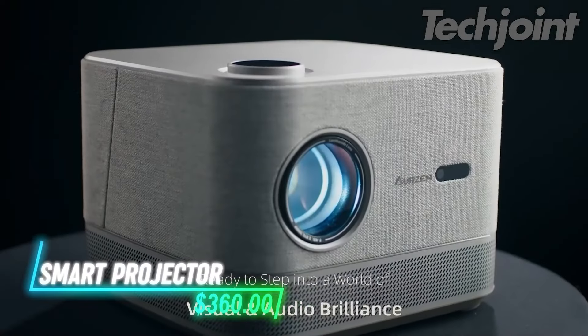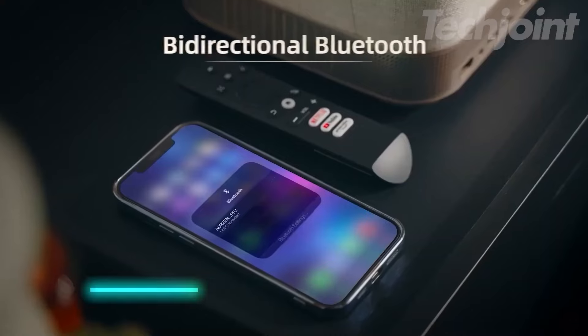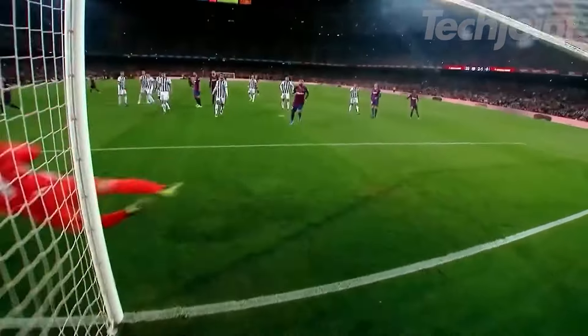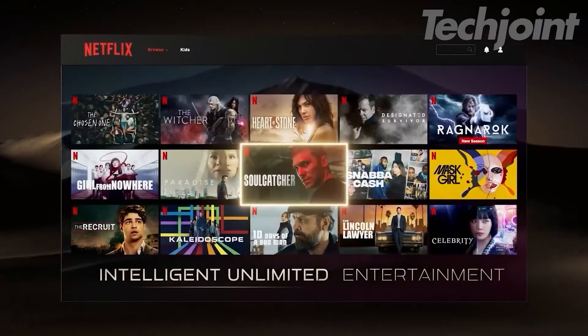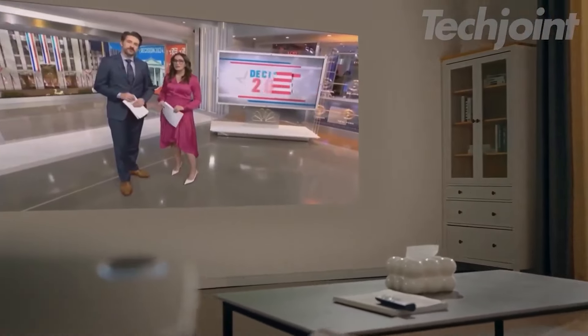If you want a smart projector that does it all, this 3-in-1 option connects easily to Wi-Fi and Bluetooth for streaming and audio. It supports 4K and shows bright, clear images with automatic focus and screen adjustment. Use it for movies, gaming, or presentations with its multiple connection options. This projector works for indoor or outdoor settings.